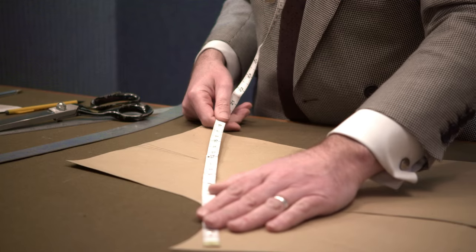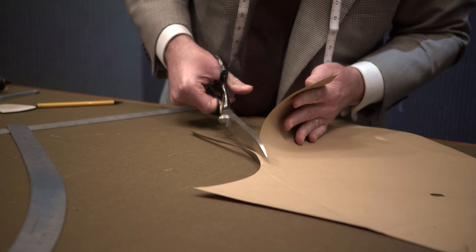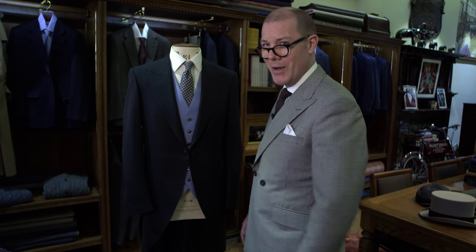A morning coat is generally made from a black featherweave fabric. Featherweave is a very small herringbone, and the reasoning behind this is that it has light-reflective qualities, so it will keep you cool to a certain degree. A linen vest underneath helps, but you're not going to be too cool wearing a morning suit.